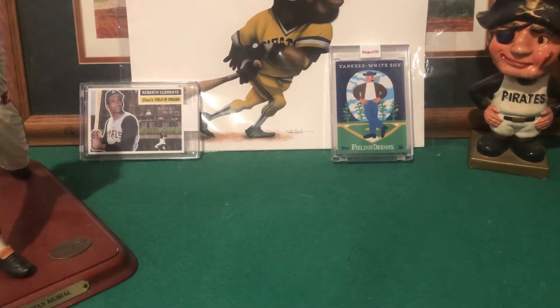Hey everyone, it's Don with Don's Field of Dreams Cards. It feels like forever since I've made a video and I definitely haven't made one yet this year. My last one was maybe on the Christmas gifts I received. Both my daughters were in town and one had COVID for a week, so she was in the basement where my little makeshift studio is, so I couldn't come down here and make videos. Then just having them home, I was spending a lot of time enjoying time with them and just hadn't been in the mood to make videos.